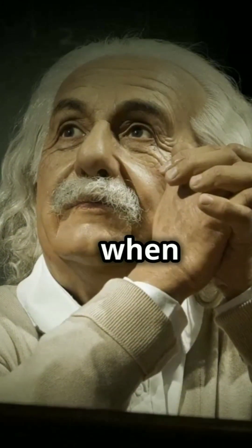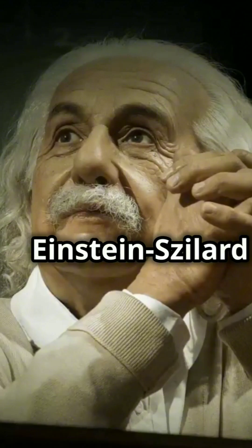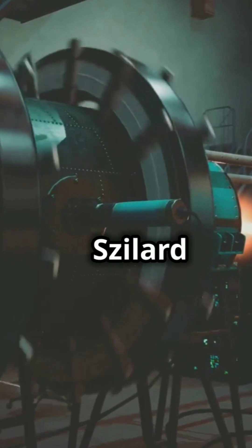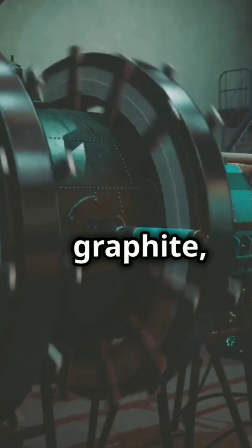Graphite's journey into reactors began when Leo Szilard bought tons of it in 1940, funded by the Einstein-Szilard letter. But there was a hitch: boron impurities. Collaborating with National Carbon, Szilard and Enrico Fermi purified graphite, creating nuclear-grade graphite, agate.